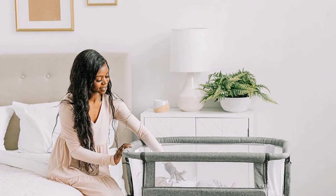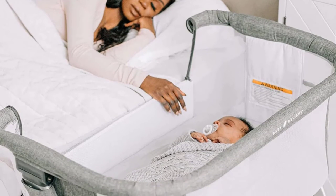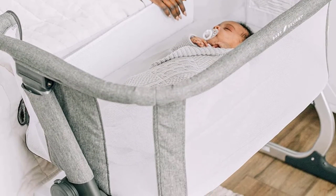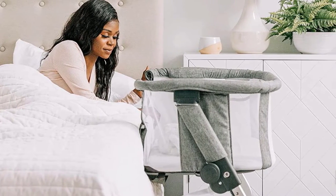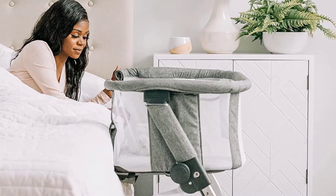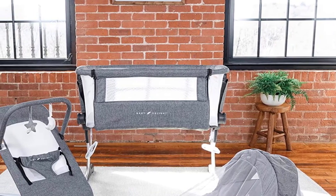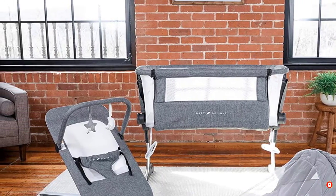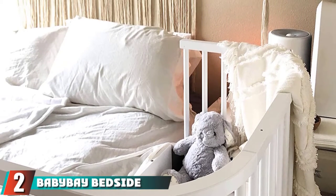It's relatively budget friendly compared to the competition. Depending on your bed style or height, this option may not work as a co-sleeper, and we experienced slight side-to-side flexing when the unit was used as a standalone bassinet. Overall, we think this is a good choice for families looking for a closer nighttime connection to the baby and who want the flexibility of using it as a standalone option.